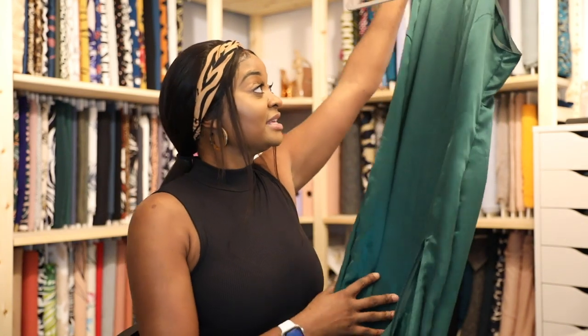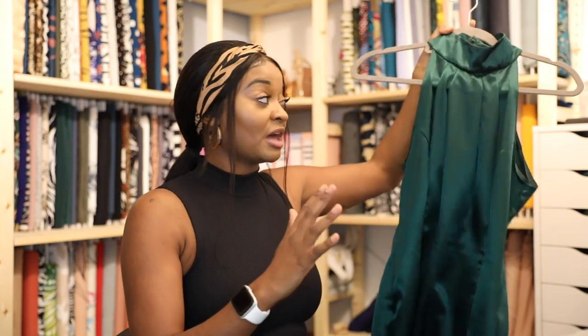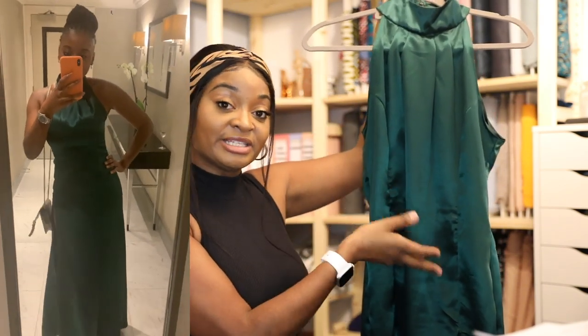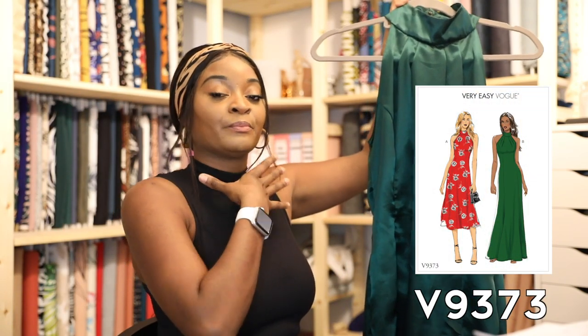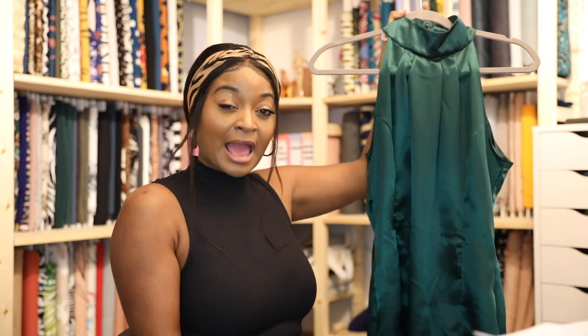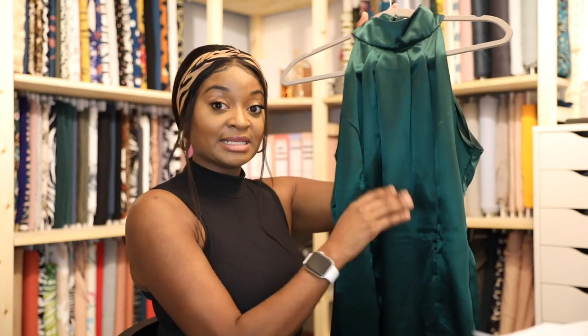After going through the whole process of trying to find different fabrics and matching things together, I decided simple is best. I ended up making this green, high-necked, long dress and I absolutely love it. It doesn't look so great on the hanger, so I'll show you a few pics of me wearing it. I made this dress using a very easy Vogue pattern — pattern number 9373.